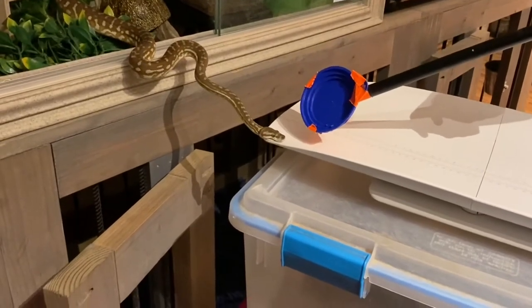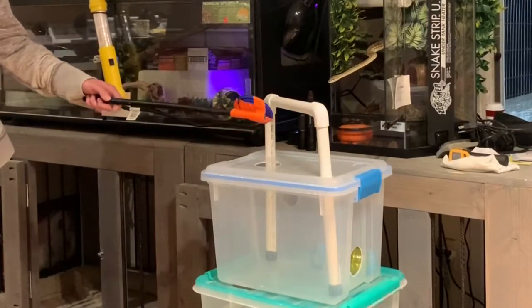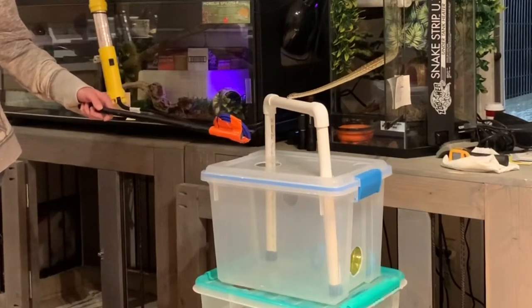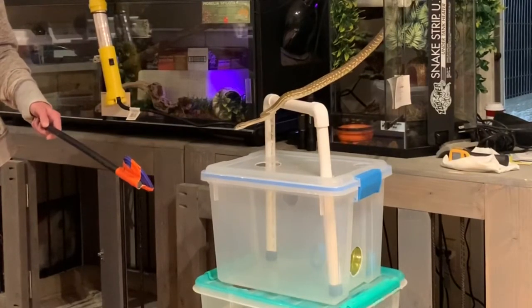Look at that antecedent arrangement versus this one. This is from over a year ago, and he very confidently and fluently exits his enclosure and shifts out onto the station during this session. There are some really noticeable differences here that are important for me to keep in mind when I'm training the snakes.